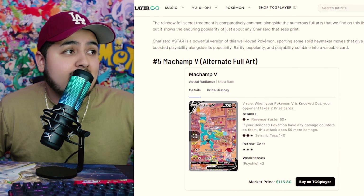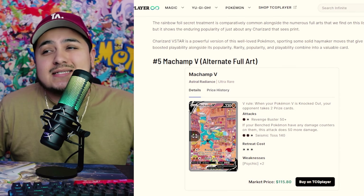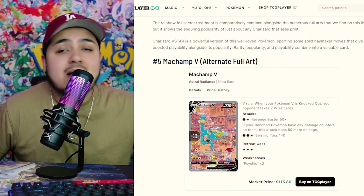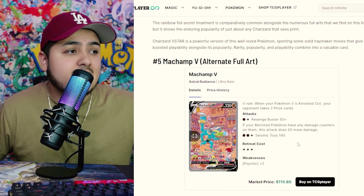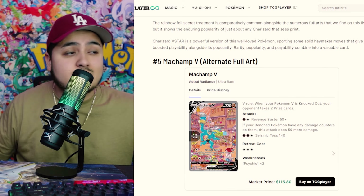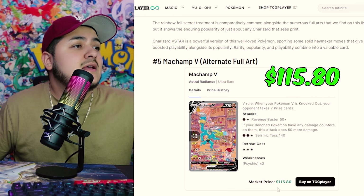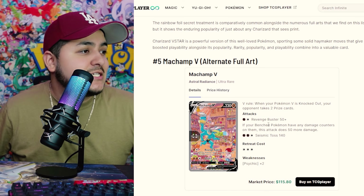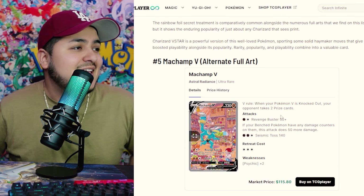Coming in at the top 5 at number 5, this one is really, really cool. Astral Radiance is hard to pack — we didn't pull anything significant from that set. But it's the Machamp V Alternate Art card. This one already gets over $100, coming in at $115.80. Really cool card — just Machamp lifting all the plates, showing off, with all the girls going crazy on the side.